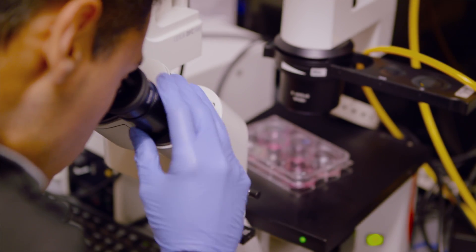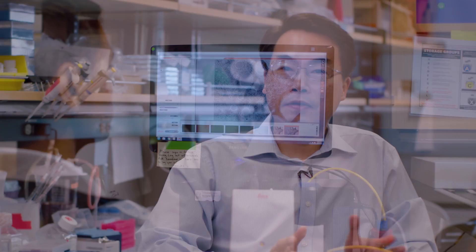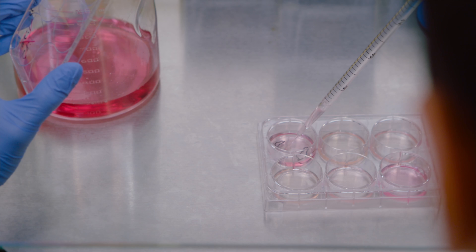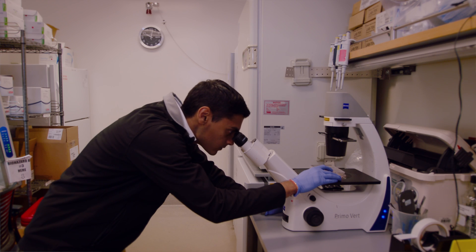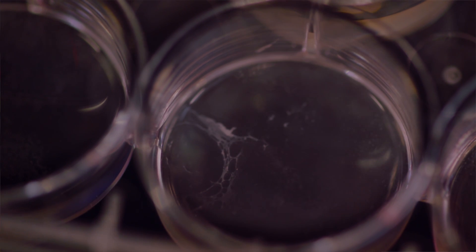Our lab focuses on the heart because I'm a cardiologist by training, and the gist of the research is that we're taking a patient's blood. From the patient's blood we convert them into induced pluripotent stem cells — basically taking a small sample of a patient's own skin or blood cells and then transforming those cells into stem cells, which is a very powerful cell type because it can actually turn into any other cell type you want.